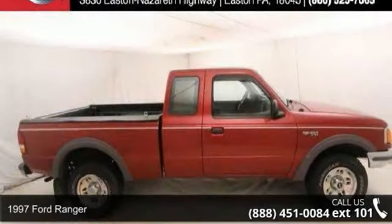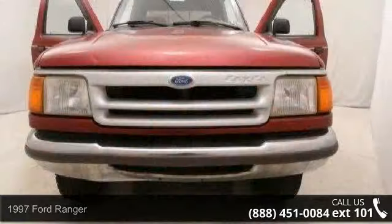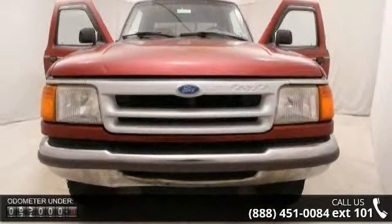Presenting the 1997 Ford Ranger XL TST X-Splash. If you are looking for a first-rate auto, this one could be yours today.